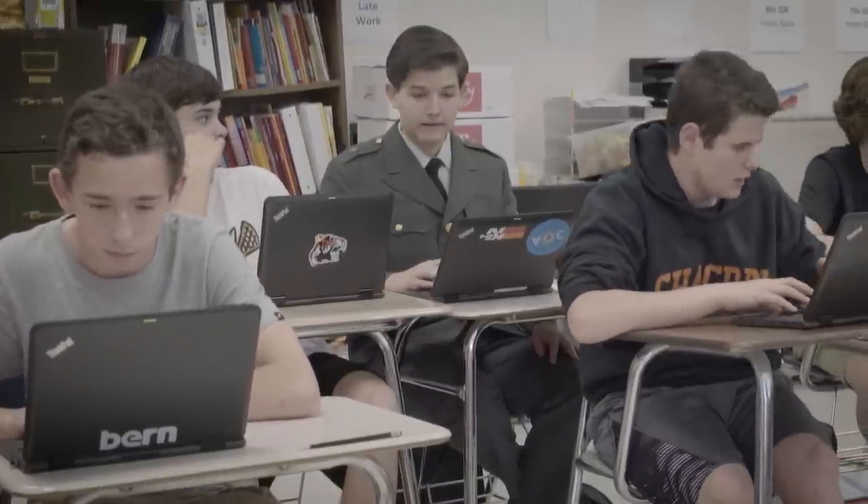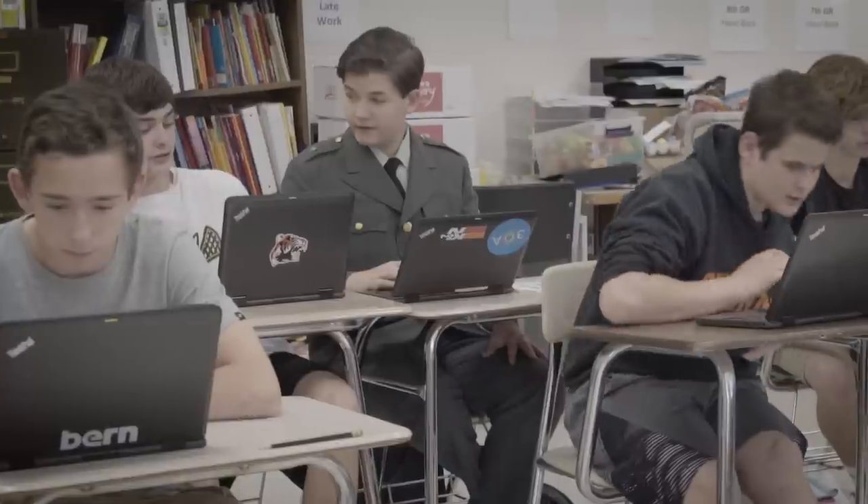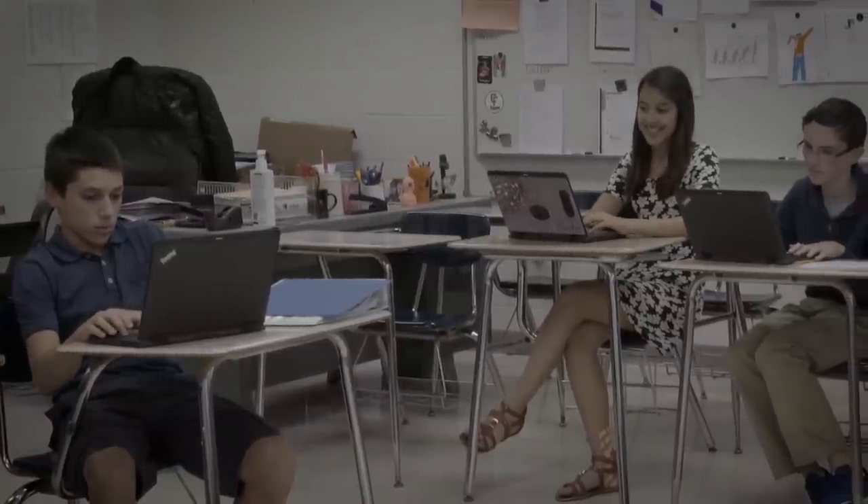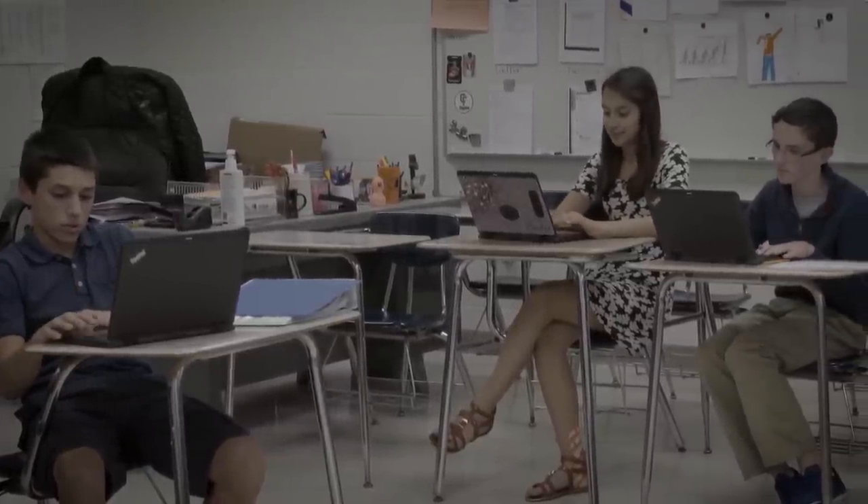It's just nice to be able to provide whatever a student needs, and it's right there in front of them at any given time. Google Classroom has been a phenomenal tool for us.